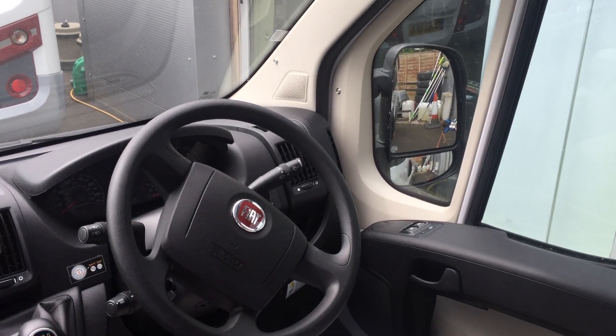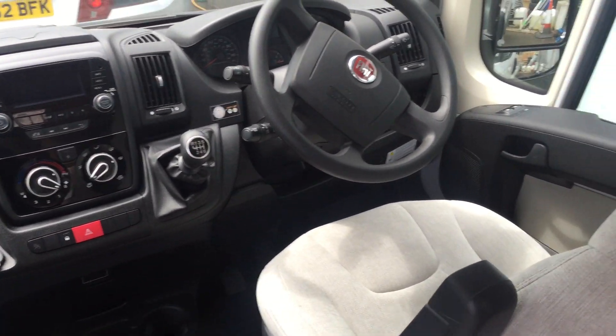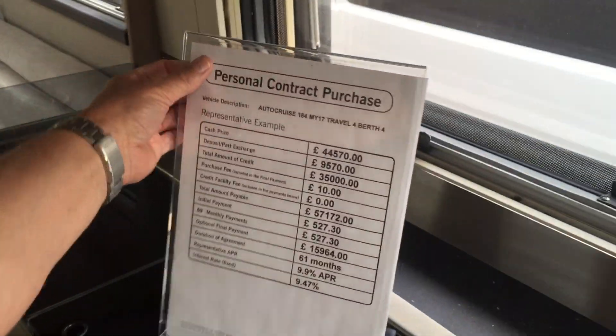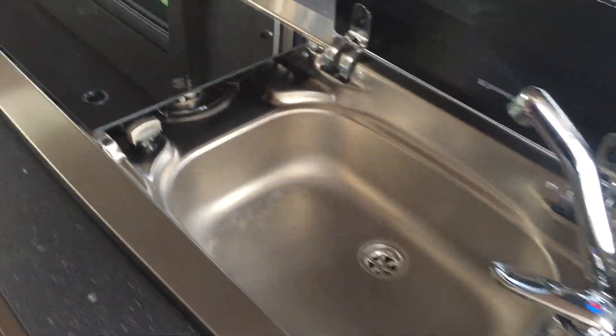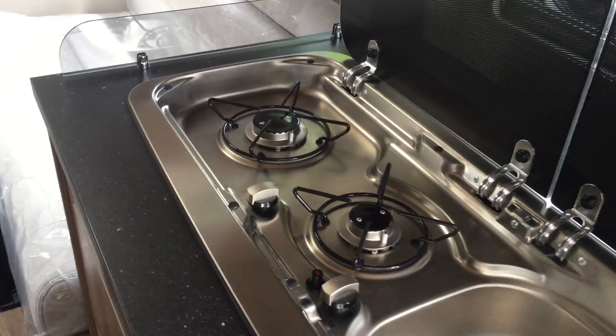A very nice, modern vehicle to drive — it does drive like a car. We have a sink and two ring burners, and a nice Waeco fridge.